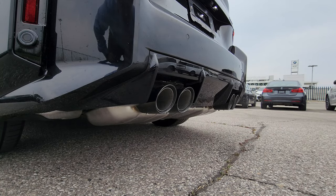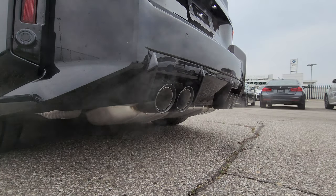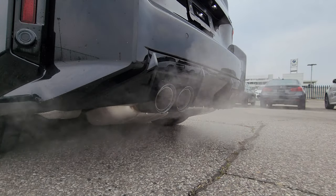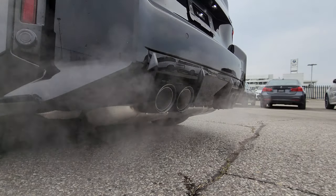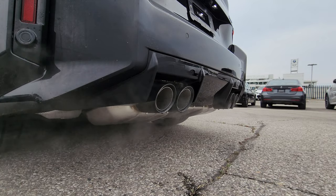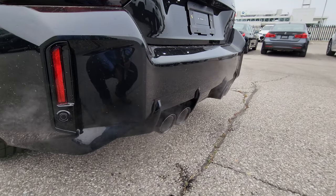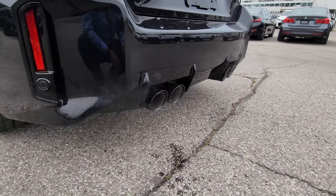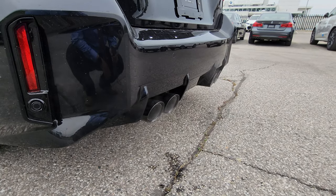We're already in Sport Plus — let's try out the exhaust. Man, that sounds so good. I love the S58 sound; it would sound even better with an aftermarket exhaust, but for stock that sounds fantastic. Let me know what you think in the comments below.